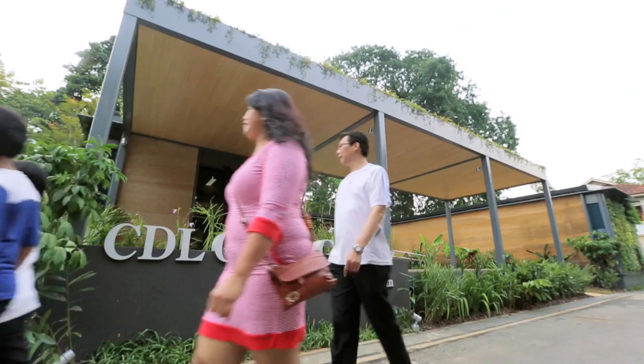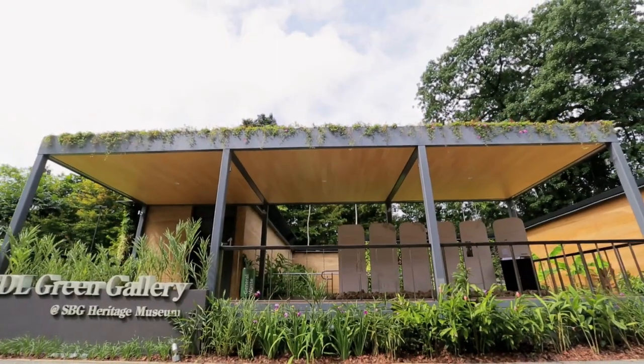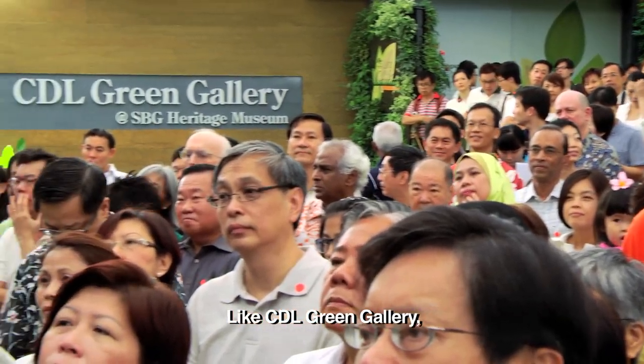We're very grateful for the support we've received, and we hope everybody enjoys what they see. It is indeed an innovative and sustainable development, not just for the community to enjoy, but it would add another legacy worthy of the Botanic Gardens as well as Singapore. We're also glad that many companies are supporting the environment as part of their corporate social responsibility, like CDL's commitment to eco-friendly developments and practices.